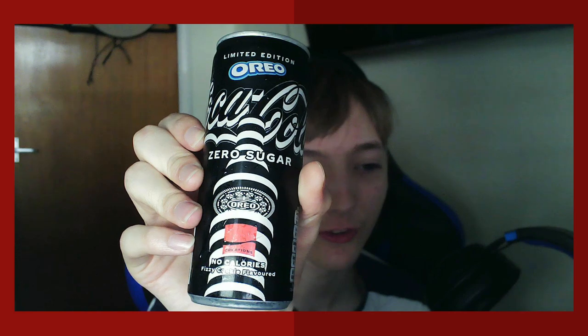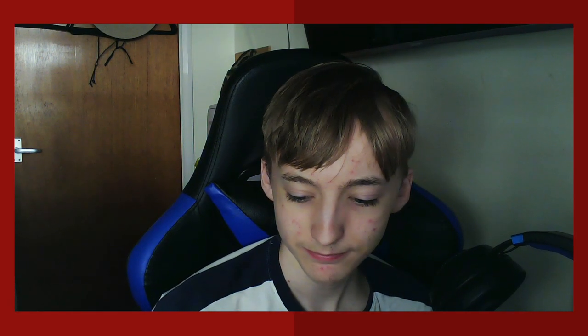I'm already liking the design of this — you can see that all the Oreos are just stacked on top of each other. I could only get it in this can variant; there's no bottle, so that's a bit of a downside if you want to save it for later. Today I'm gonna try it out, so let's go.